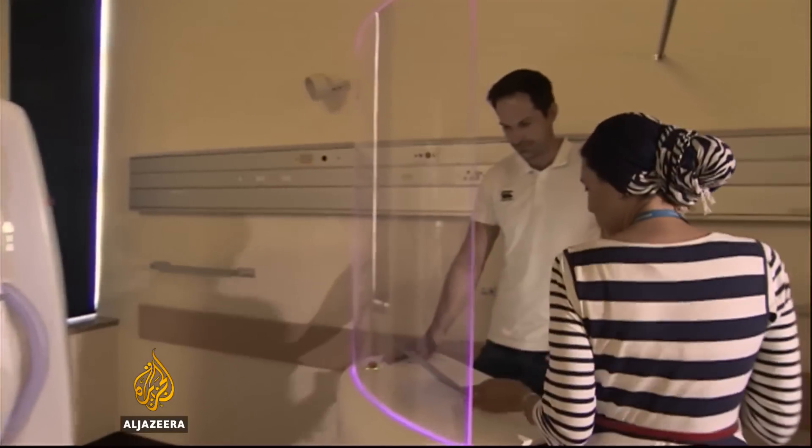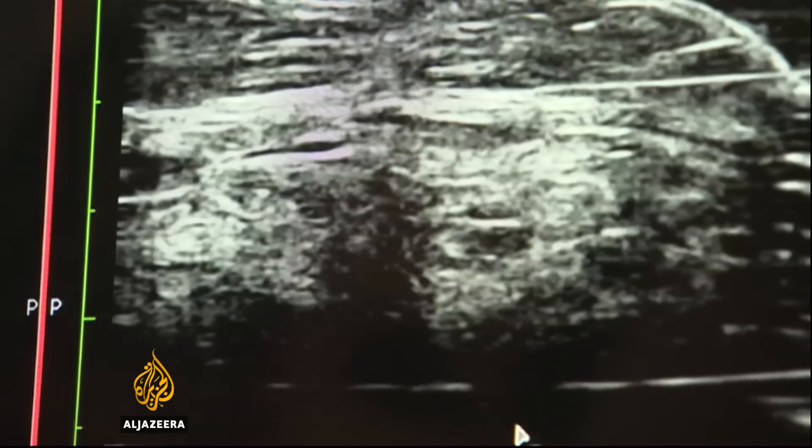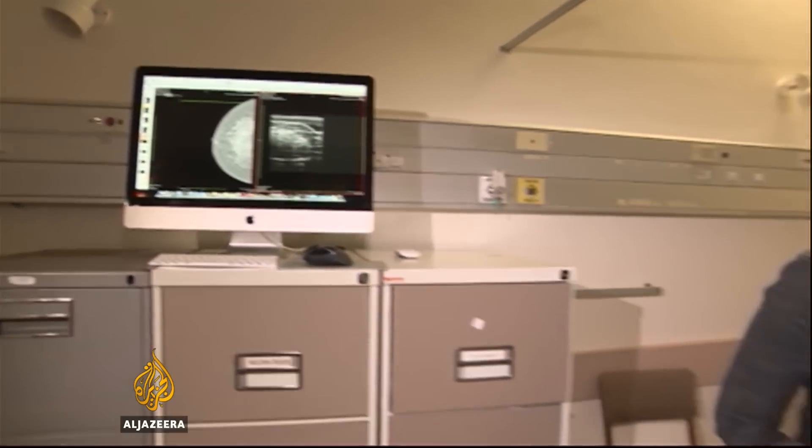Early test results show the machine to be safe and effective. Development began six years ago and it's cost about $3 million. Studies by doctors around the world suggest that around five of every thousand women tested with a mammogram x-ray have a tumor detected.